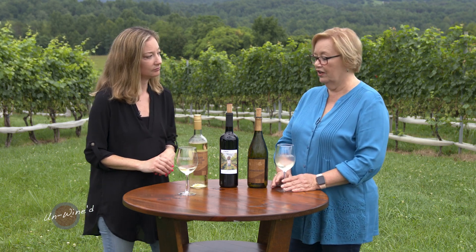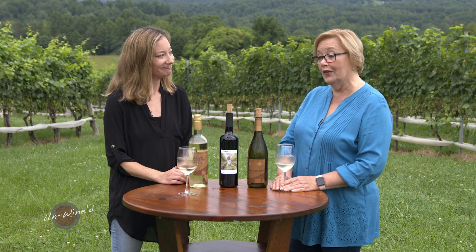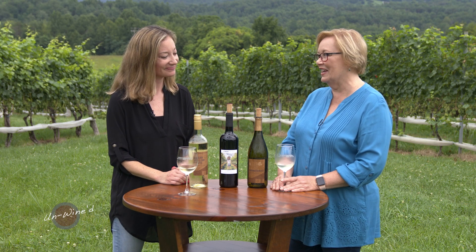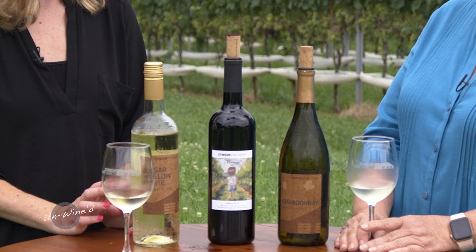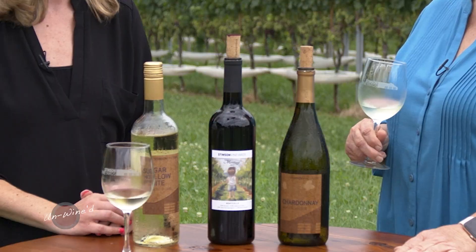I know when I saw you last, it was at the Virginia Governor's Cup, and you were on the stage in that Governor's Case. Tell us what you were cased for. The 2017 Meritage was our Governor's Case winner. Well, this is lovely.